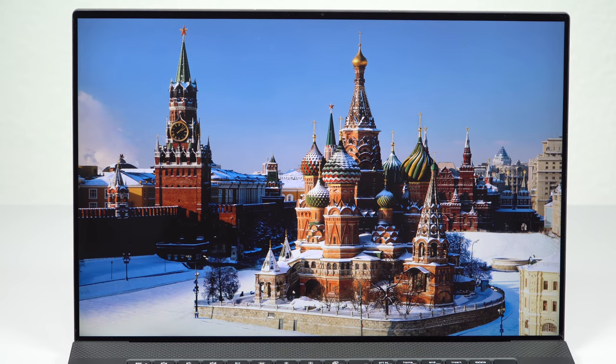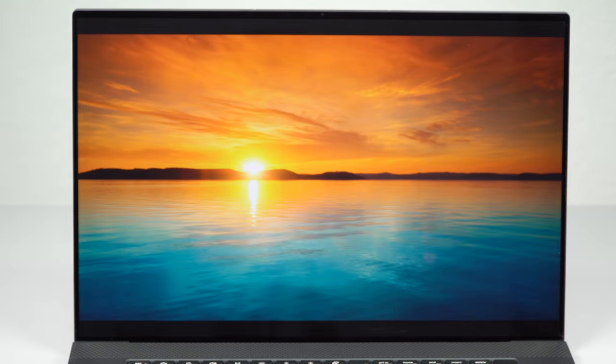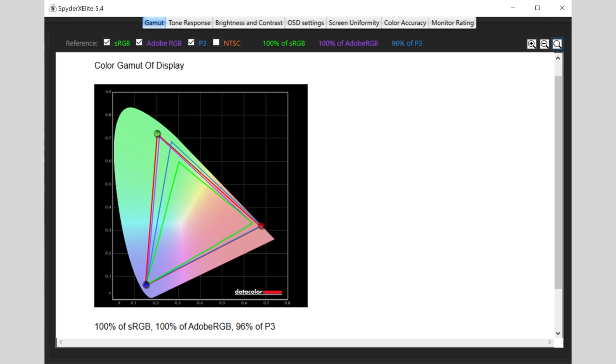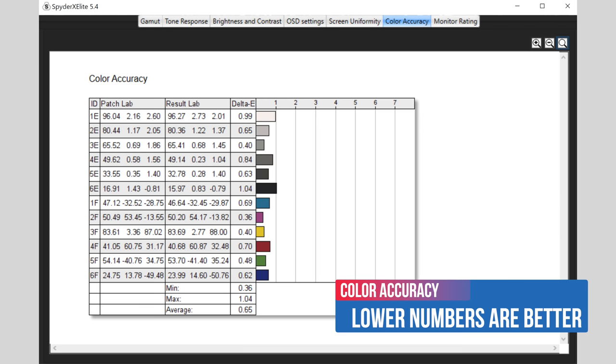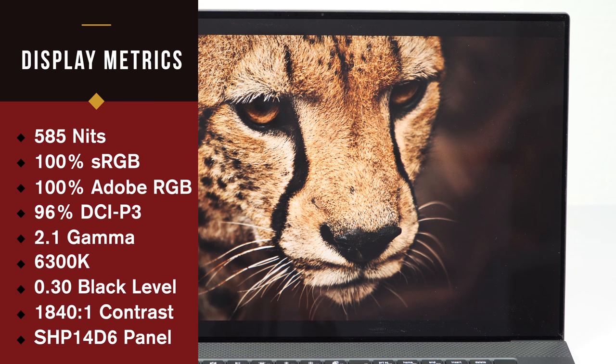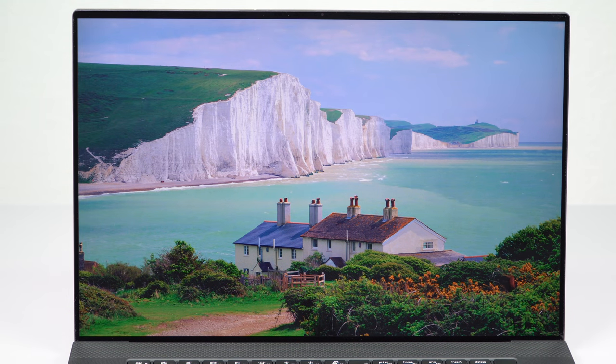The display on this gives you two options, and neither of them is bad, which is a refreshing change. The Full HD+ — I say plus because this has a 16:10 aspect ratio, just like the other XPS models in 2020 — is 500 nits with full sRGB coverage. Not too bad, though that one is not touch. The display we have is a 4K wide gamut, so we're talking 100% Adobe RGB coverage, and it's touchscreen. It's glossy but has an anti-reflective coating. That one is also rated at 500 nits according to Dell, though we measured a little higher.